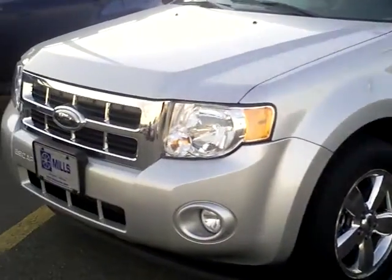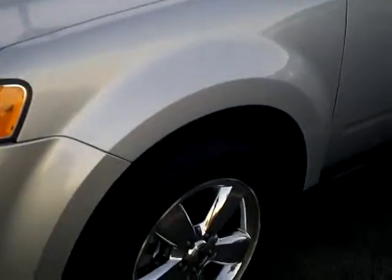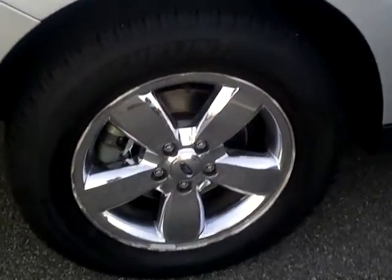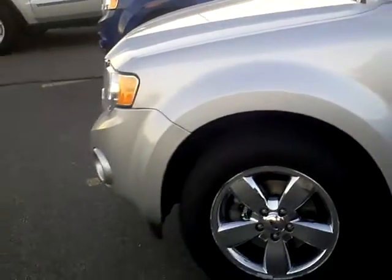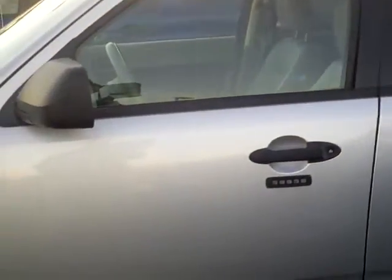Very nice rig here — got a chrome grille, fog lamps, and 16-inch chrome wheels with plenty of tread left on the tire. Just about brand new tires on this one. Very sharp color as well; gray that doesn't show dirt — silver is a very nice neutral color.